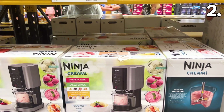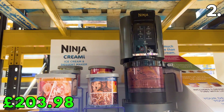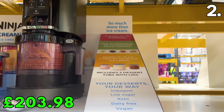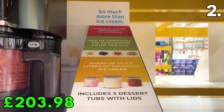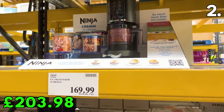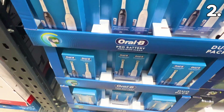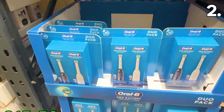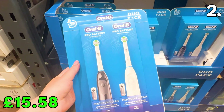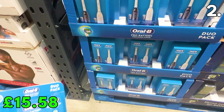Next up is a product I've never seen sold at Costco — an ice cream maker from Ninja for £203.98. Ninja typically makes all sorts of air fryers, but this contraption, which includes five dessert tubs, can make indulgent low-sugar ice creams and desserts. One of the least expensive toothbrushes I've ever seen sold here is this 2-pack of Oral-B for £15.58, working out at just £7.78 each, compared to around £14 each elsewhere.